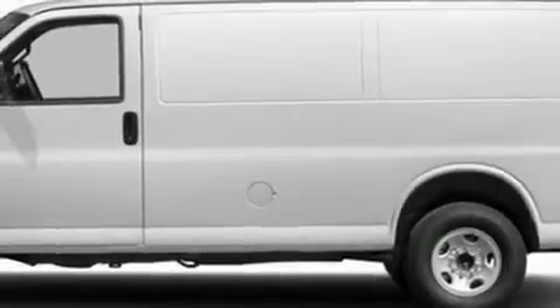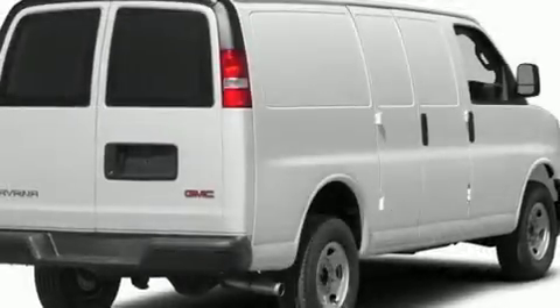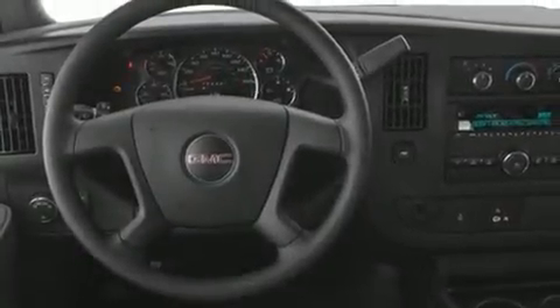Climb inside the 2017 GMC Savanna 2500. A 4.8-liter V8 engine pairs with a sophisticated 6-speed automatic transmission, and for added security, Dynamic Stability Control supplements the drivetrain.